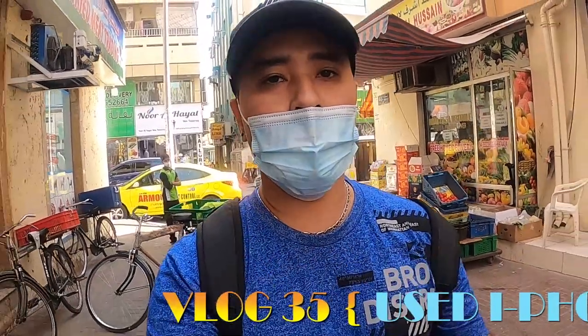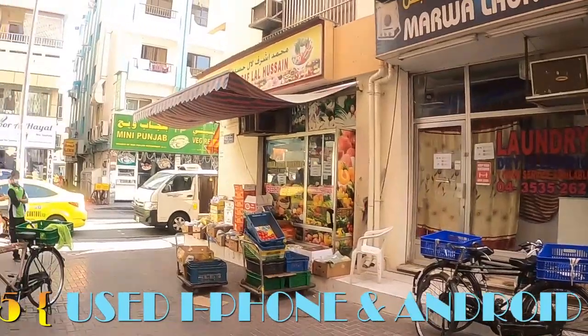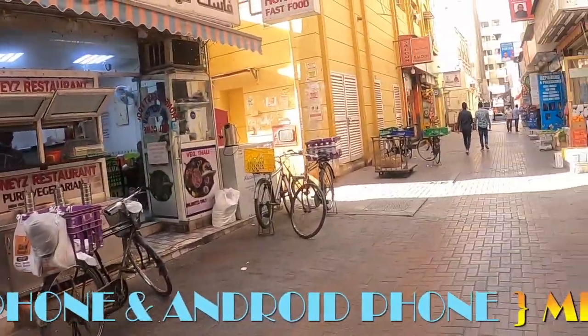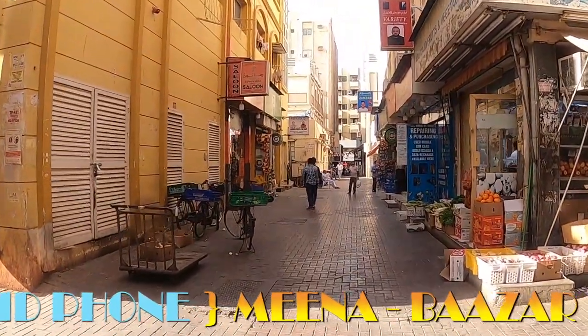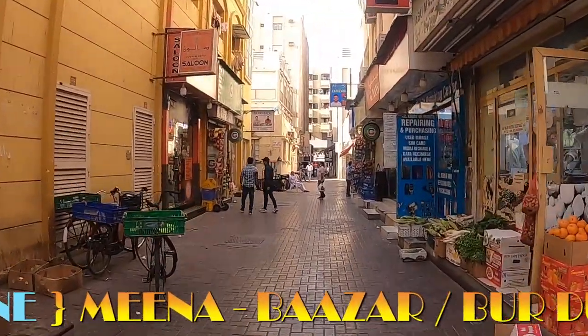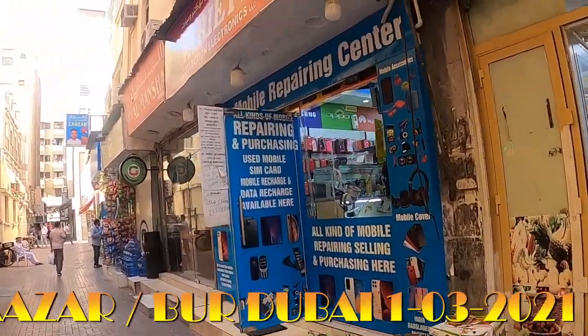Today I will show you where you can get used iPhones and Android phones. As you can see, there is the Muni Punjab restaurant, and opposite that is PFC. Between them is the shop called Variety Collection Electronics. This is the shop — you can come here and get iPhones as well as Android phones at very good prices.